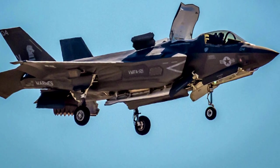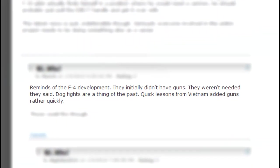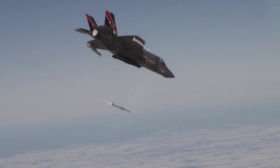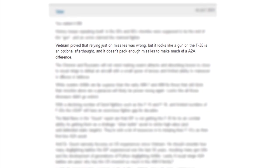Myth number 9: the F-4 Phantom performed poorly in Vietnam until it was upgraded with a cannon. This myth relates to the F-35 specifically, as a number of articles and comments online claim that history is repeating itself, with the B and C variants not having an internal gun, and the F-35 overall being designed to fight primarily with beyond-visual-range missiles. These individuals claim that this design choice was made previously in Vietnam with the F-4 Phantom, and that the Phantom was only able to redeem itself after they added a cannon back to its design.